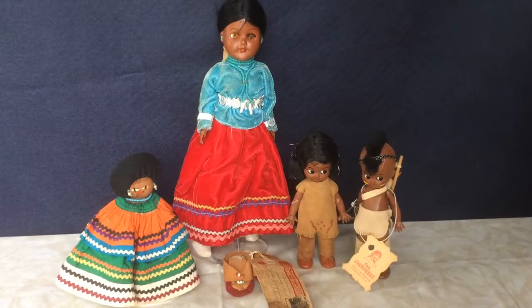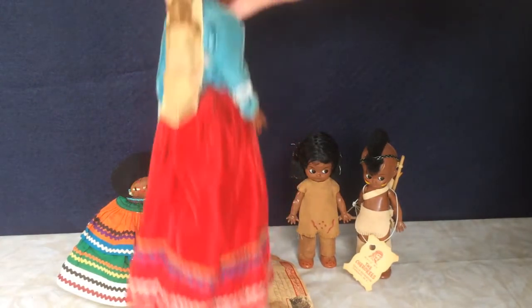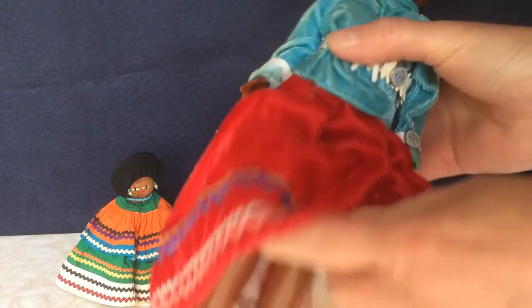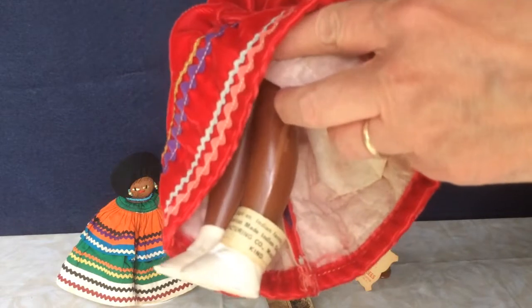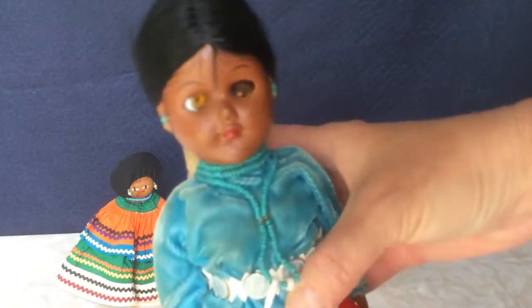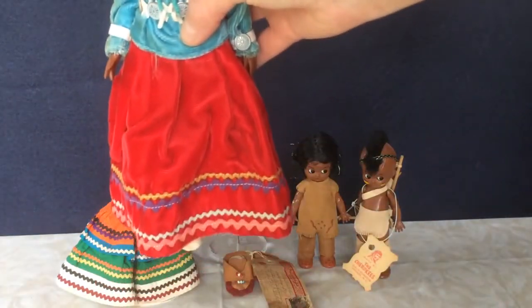These are some Native American dolls that I got this month. The lady in the middle is made by Carlson Manufacturing. She's got her baby on her back and she has a tag around her ankle which reads: Dear Foot and Brown Eagle, an Indian family, are designers in the manufacture of this American made Indian doll — Carlson Manufacturing Company, Maple Lake, Minnesota. Unfortunately she's got something wrong with one eye so I don't think she's fixable, but it's kind of interesting to see her tagged.